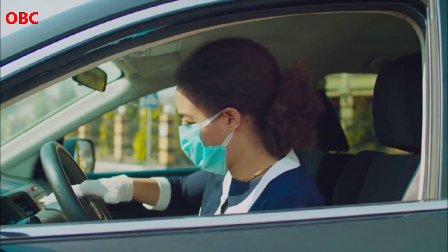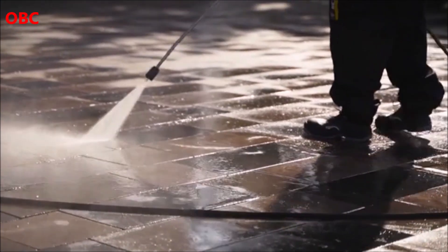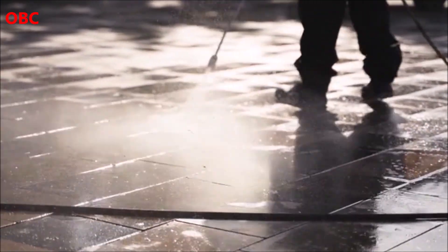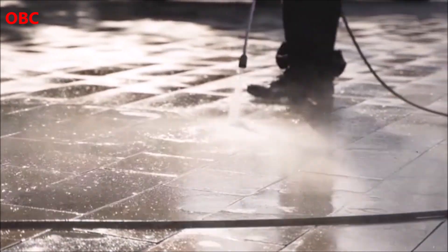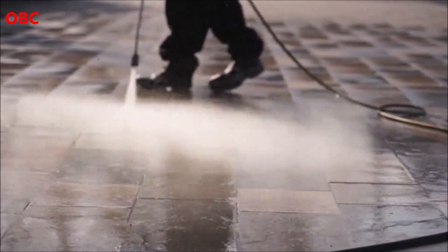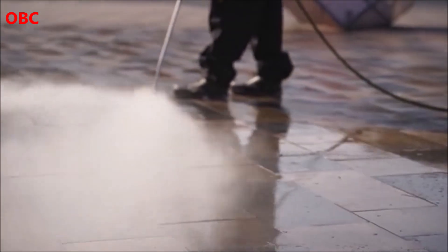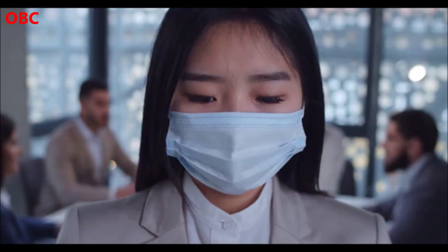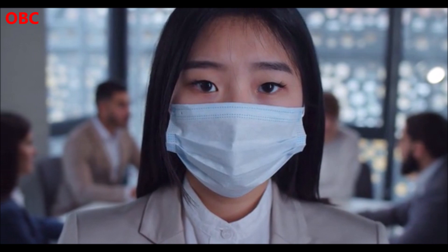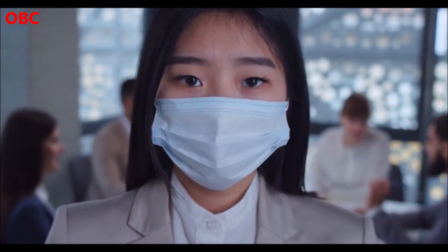India became the fifth country in the world to sequence the genome of the novel coronavirus after it isolated it from some of the first cases recorded in January last year. More than 11.7 million cases and 160,000 deaths later, efforts are continuing to identify mutations. The latest surge, which began this month, comes during what some experts have called a delicate phase for India, as the healthcare system is already exhausted from a year-long battle against the coronavirus.